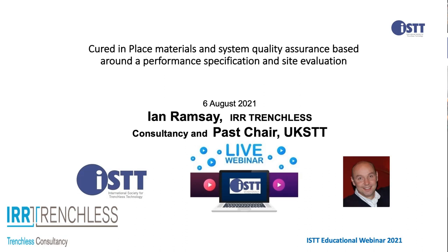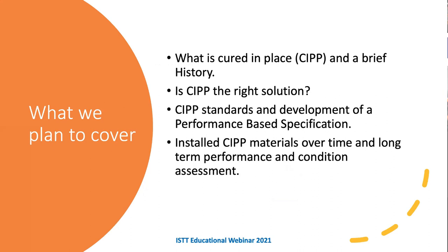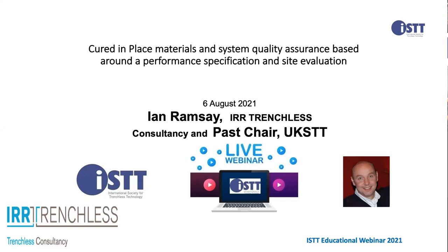Ladies and gentlemen, welcome to our ISDT educational webinar. As you can see from the screen, we have an extraordinary speaker today: Ian Renzi.